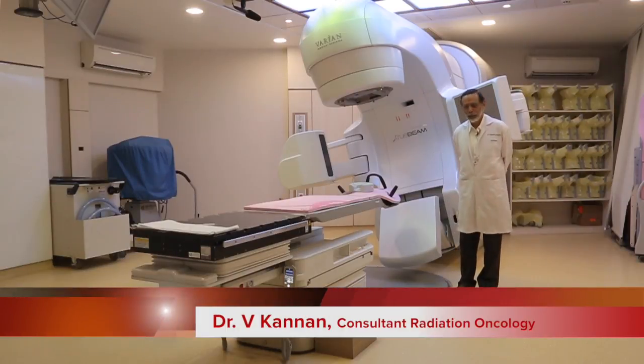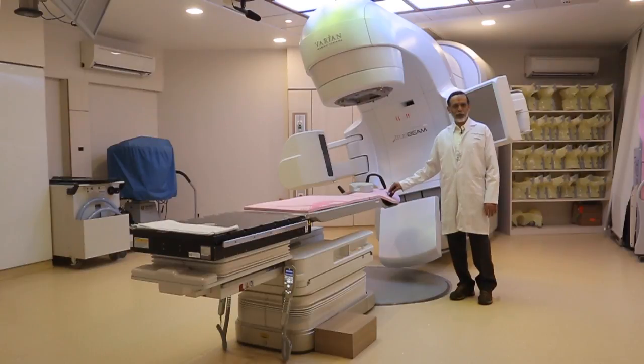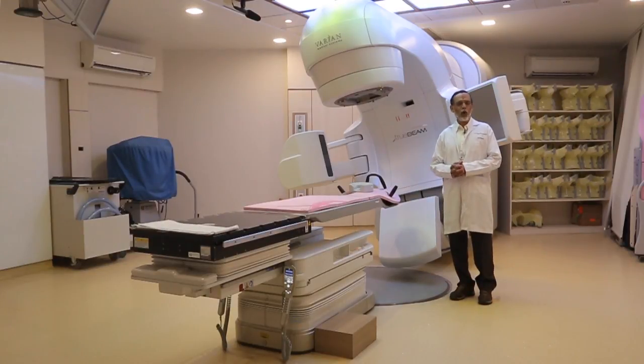Namaste. I welcome you to see the new and the first time introduction in India of something called as Prone Breast Radiation Facility. For the first time in India, Hinduja Hospital has introduced this facility and we are doing this treatment for the past nearly four to five months.